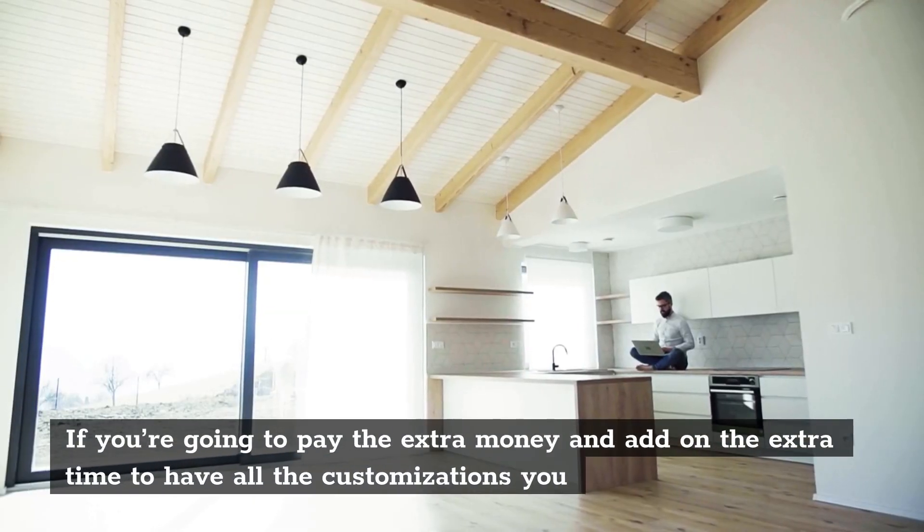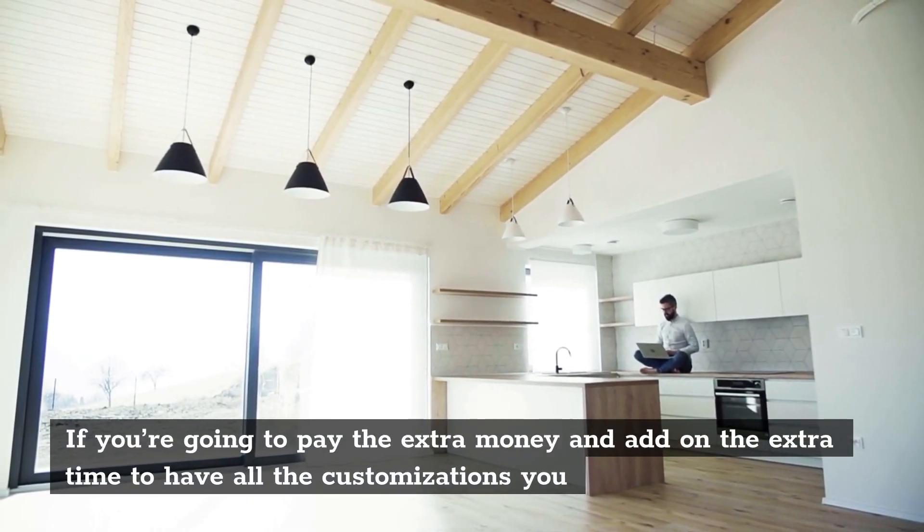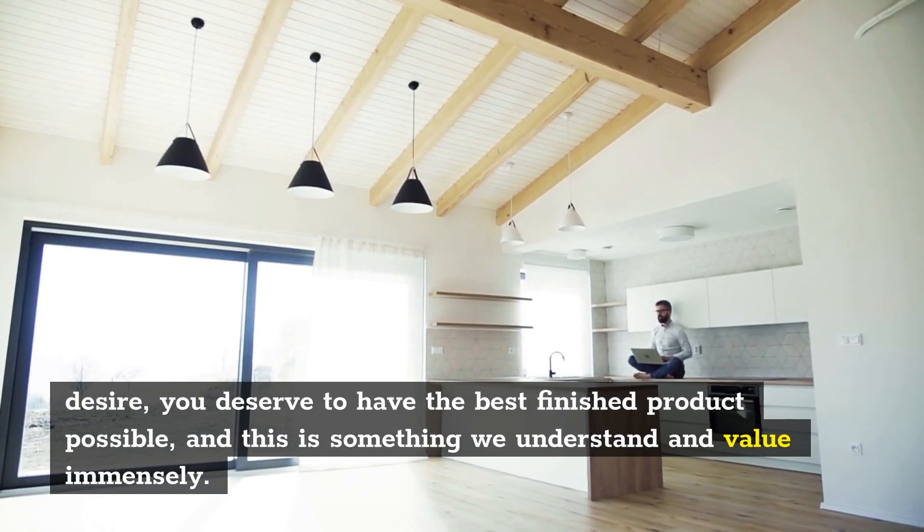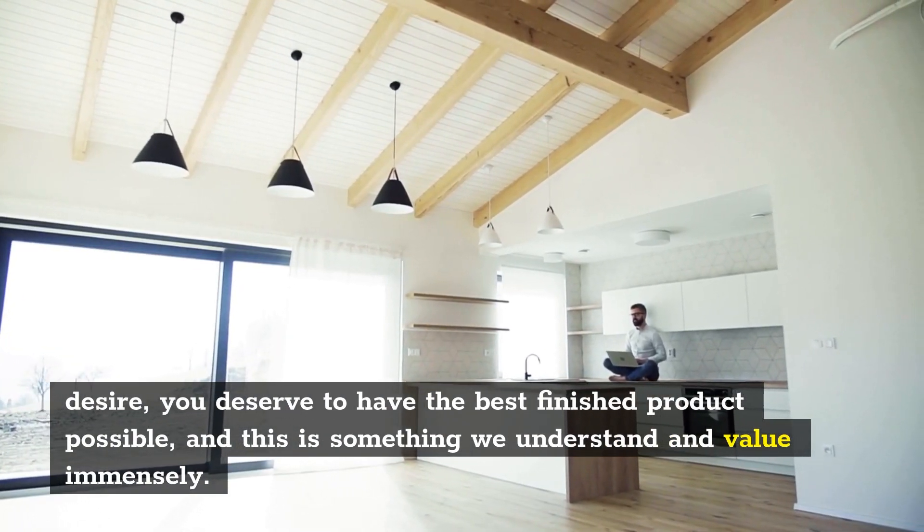If you're going to pay the extra money and add on the extra time to have all the customizations you desire, you deserve to have the best finished product possible, and this is something we understand and value immensely.